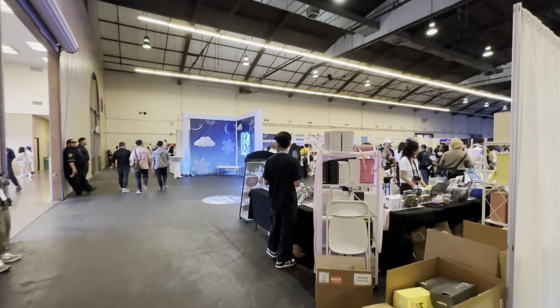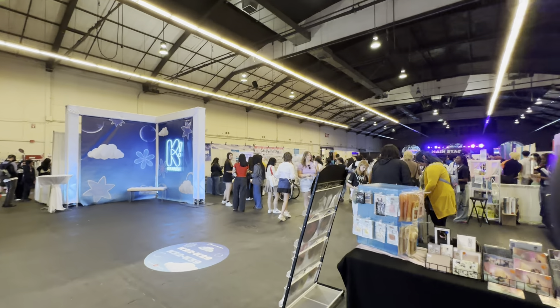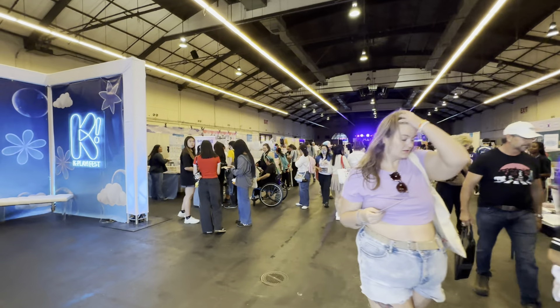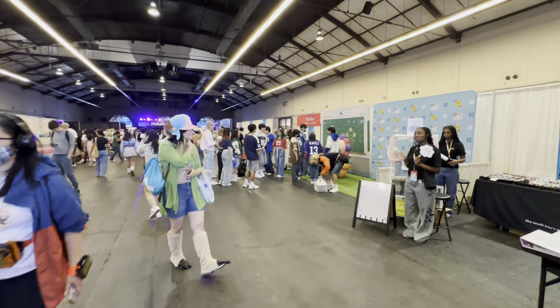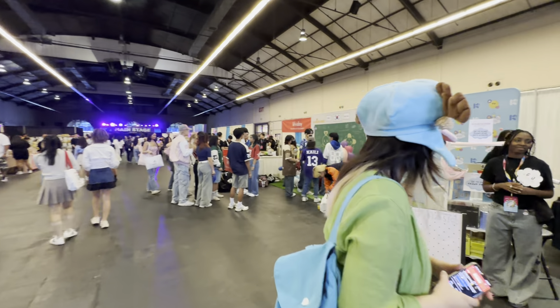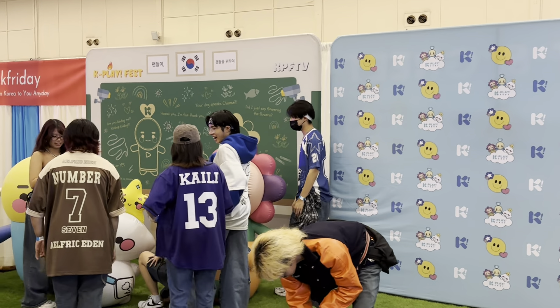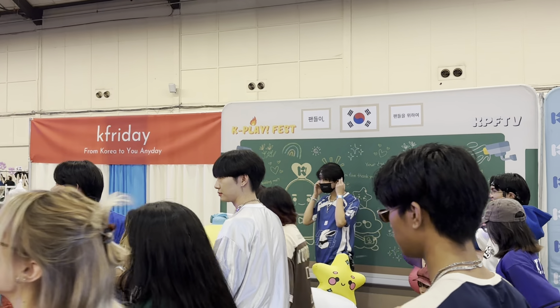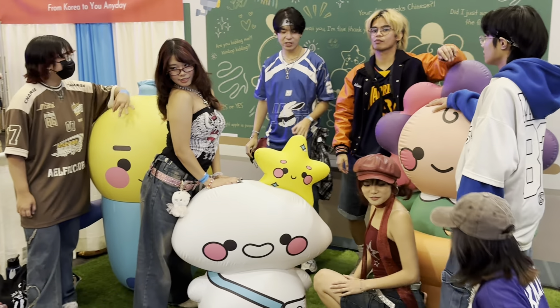The temperature in here is kind of mid 70s, mid to upper. It's a little cooler outside but it does warm up in here when you get a lot of people. We have some special backdrops here for photo opportunities.